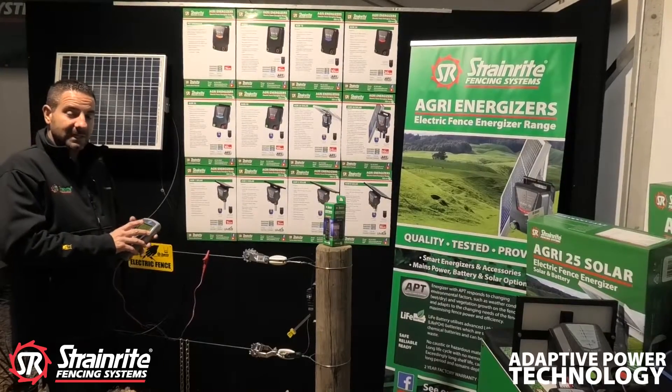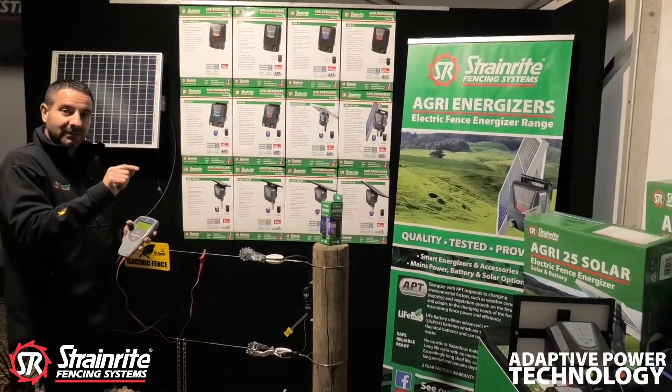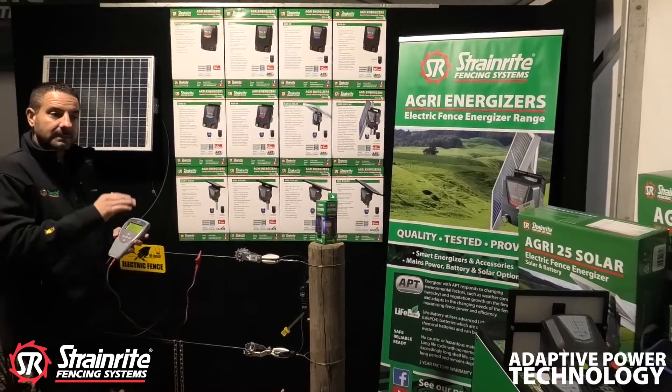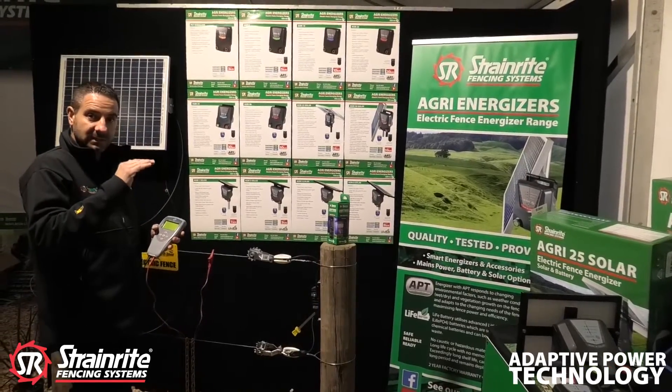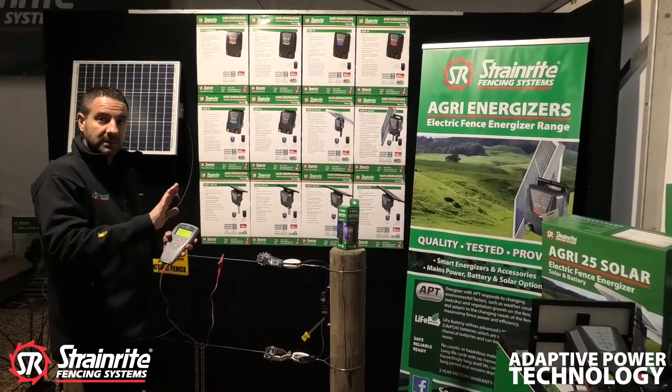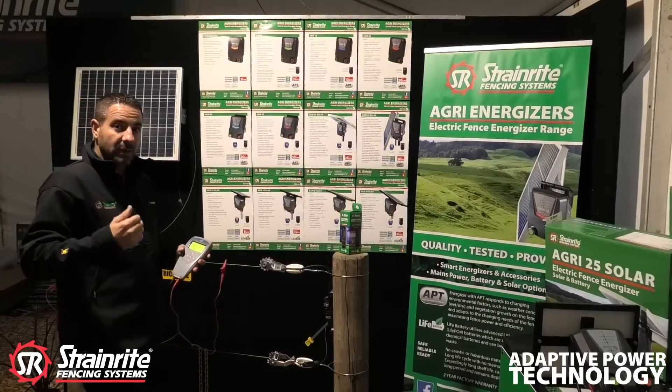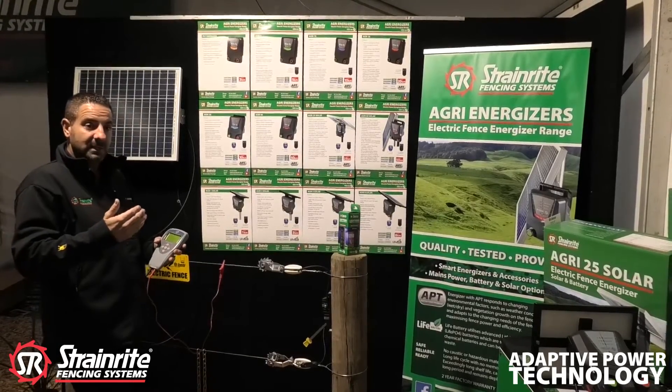What APT technology does is the energizer will identify that there's a fault, for example at 7,000 volts. It reduces its voltage slightly to bypass that fault in order to continue powering up the remainder of your fence, so you always have a working fence line, which is exceptionally important.